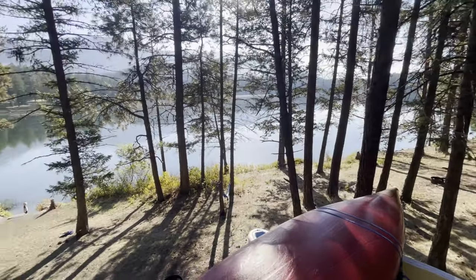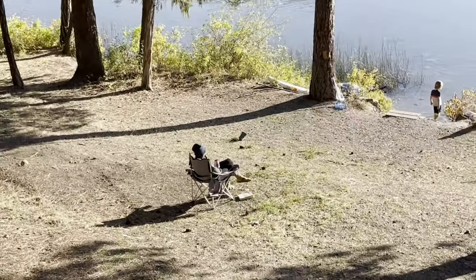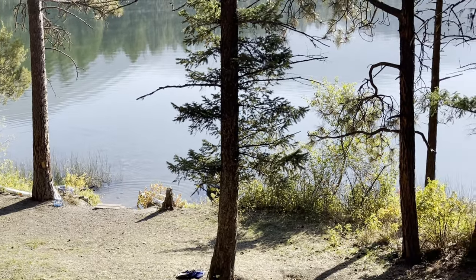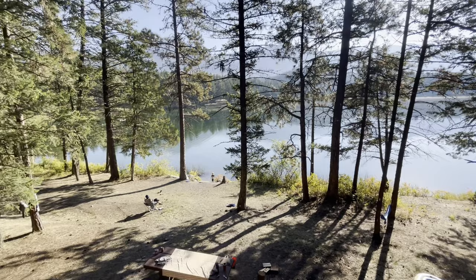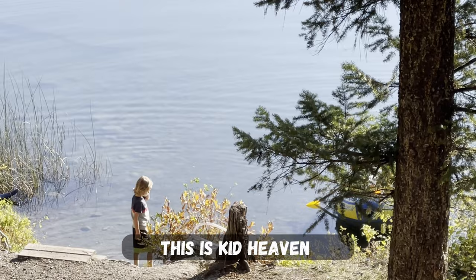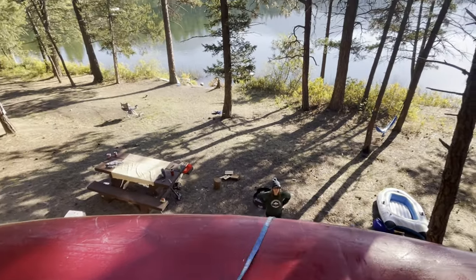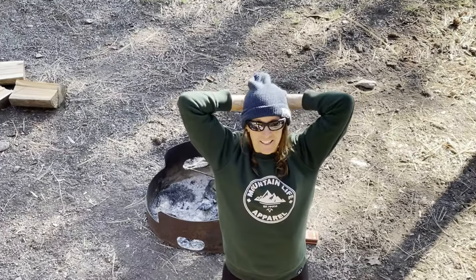We're here at beautiful Loon Lake and Courtney's enjoying her morning there — this is kind of what Courtney likes to do best. The kids are out there catching minnows and playing by the water already. One of them caught a crayfish too! It's October 2nd and we're still camping. It doesn't get much better than this — sunshine and a lake.